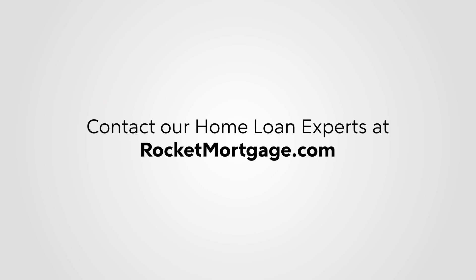That's pretty much it, but one other small bit of advice. When you're shopping around for mortgage rates, make sure you're comparing apples to apples. Lenders could be quoting the same rate, but require a different amount of points for you to pay to get you there. Visit rocketmortgage.com to speak with a home loan expert and find out if mortgage points are right for you.